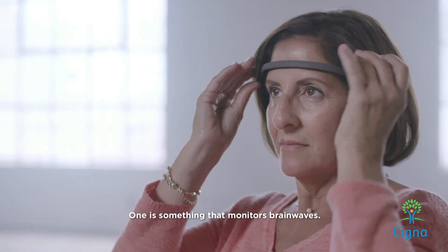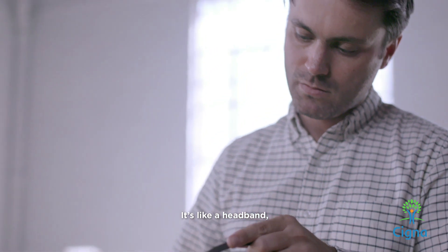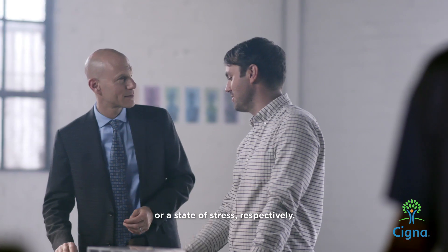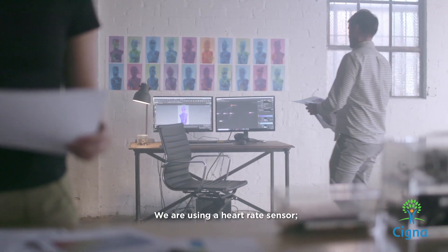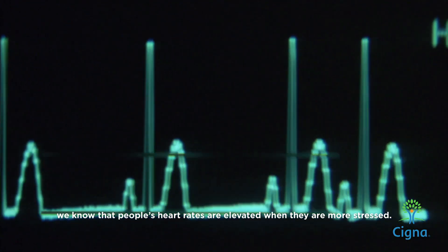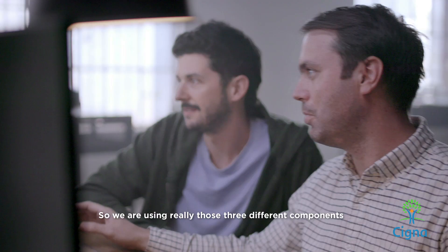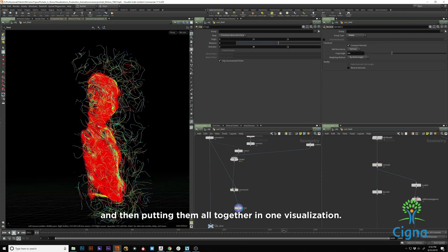We're using a few different devices. One is something that monitors brain waves — it's like a headband. With that we can actually detect the alpha waves and the beta waves in the brain, which are associated with a state of relaxation or a state of stress respectively. We are also using a heart rate sensor; we know that people's heart rates are elevated when they are more stressed. Finally, we have a device that monitors perspiration or sweat, which gives us some indication as well. So we are using those three different components and putting them all together in one visualization.